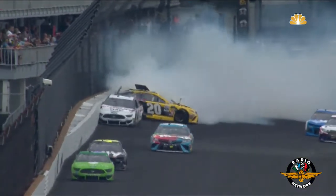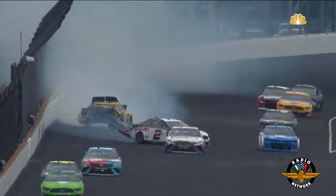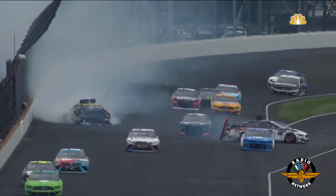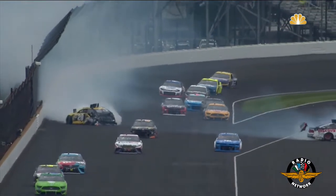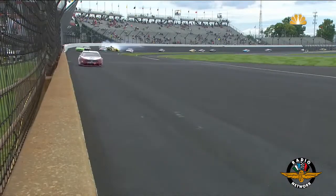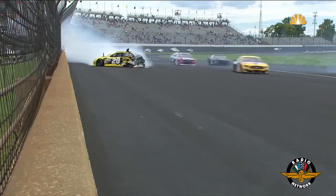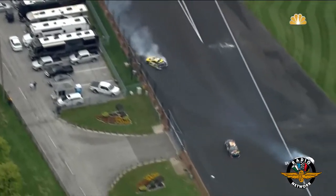That accident looked a lot like the one yesterday that we saw late in the Xfinity race — two cars going into that second turn at full throttle, and there's just not enough room. Neither one of them could brake. Brad Keselowski and Eric Jones, out of it here in a huge crash coming off turn two, which has brought out the yellow flag.